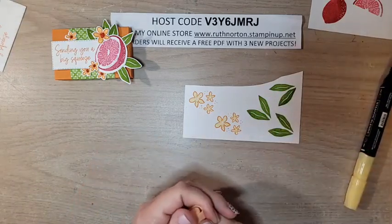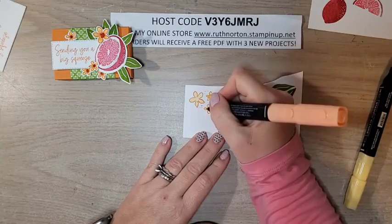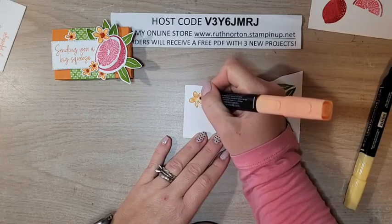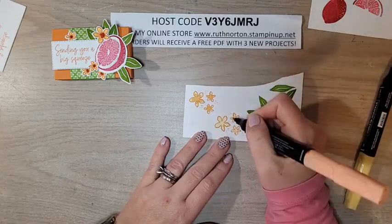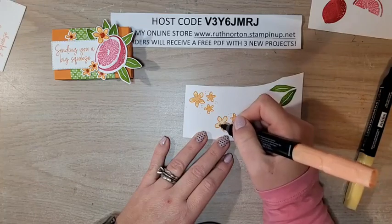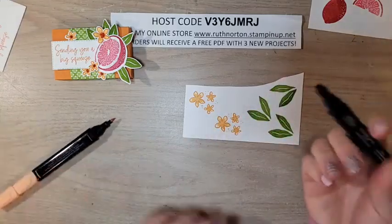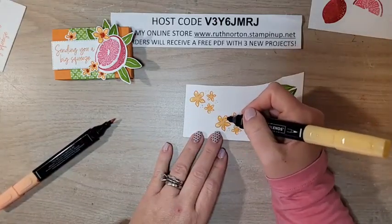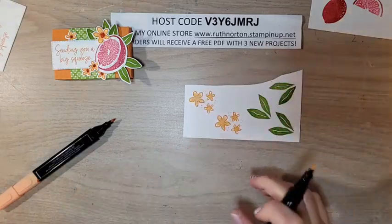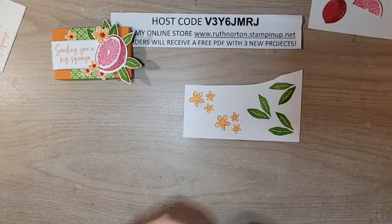Then I'm going to come in with my Pumpkin Pie Light just on the centers. I want to leave the tips yellow, so I'm just doing the centers and then just up each petal a little bit. I hope everybody is doing great and staying healthy. I'm just going to touch those tips and blend the Pumpkin Pie — but because we added the Pumpkin Pie onto the So Saffron when it was still a little bit wet, it all just kind of naturally blends together.